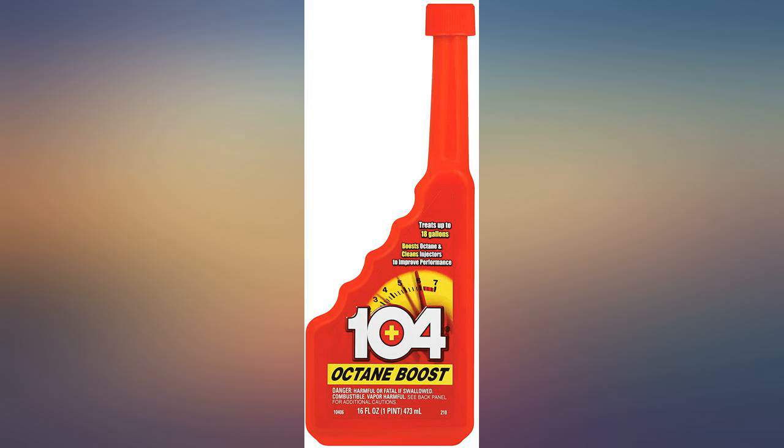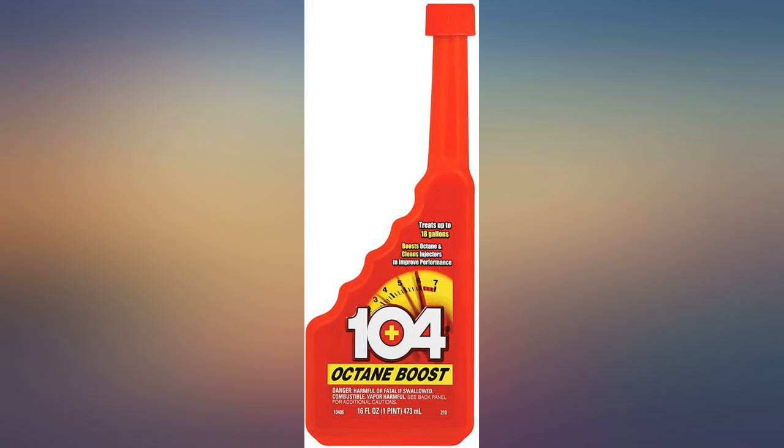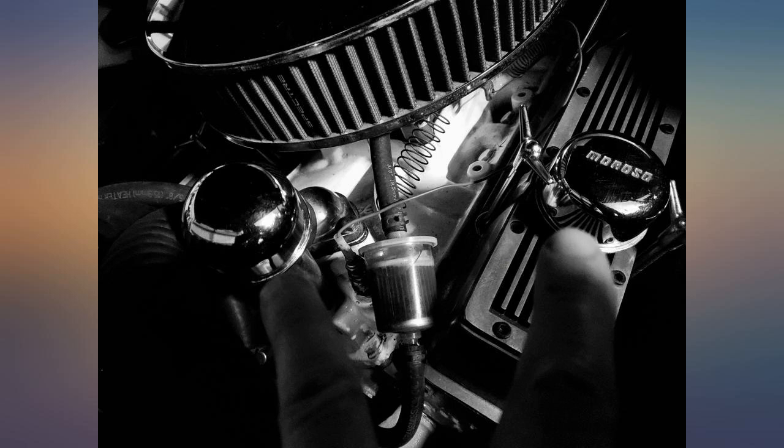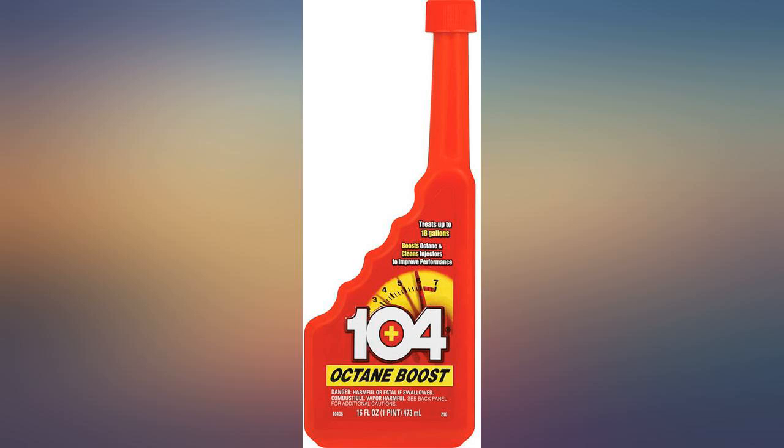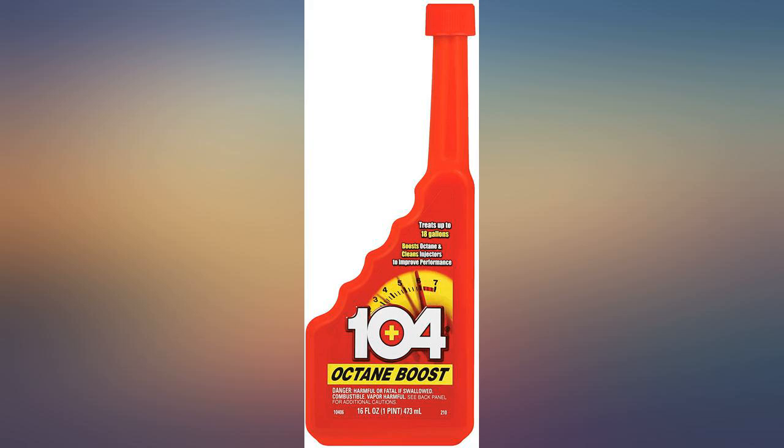I used this in my 2013 Infiniti G37, which requires 91 plus octane. I was tired of the price of super and was using mid-grade — the mileage was the same but the performance sucked. I now use this product with regular gas and save at least 25 cents a gallon. Mileage is the same; the difference is the performance. This car feels like it gained 25 horsepower, and that's no jive. Highly recommend.